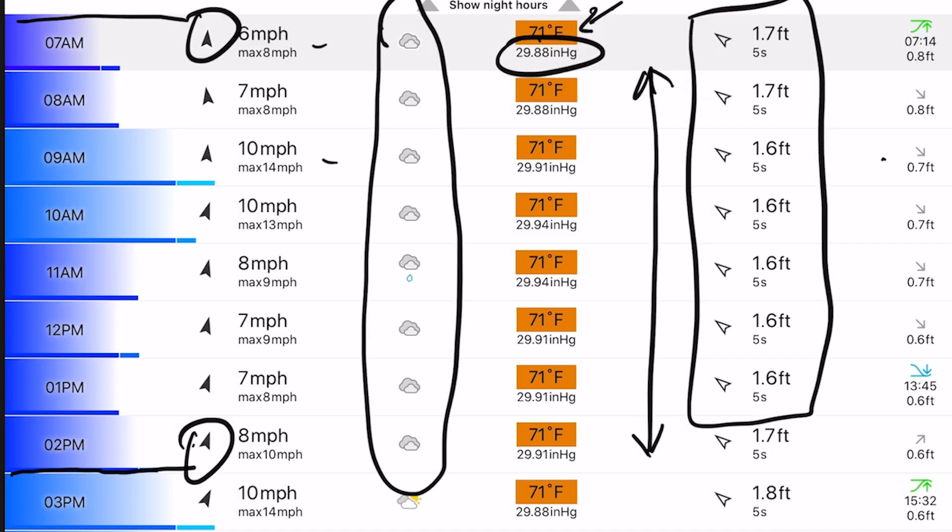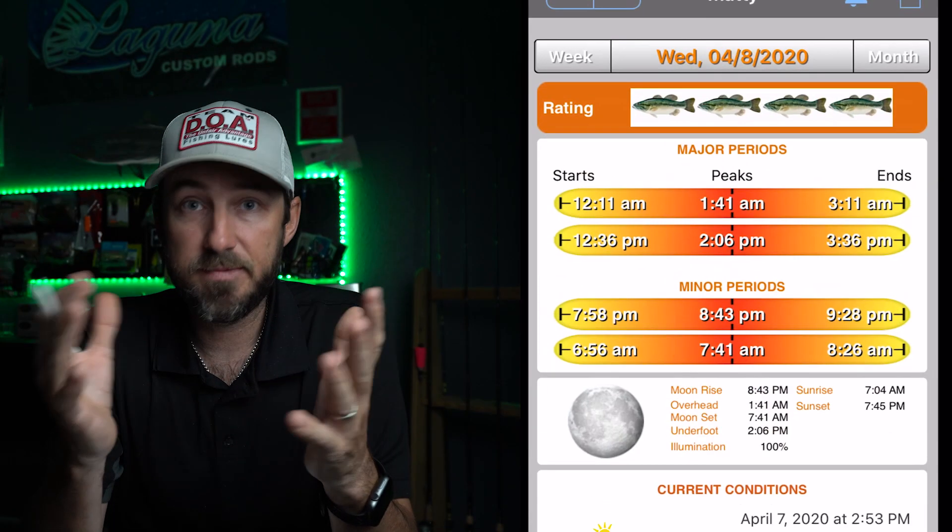Over here is your surf info — swells and spacing — and over here is the predicted tide. That's the information I pick up from WindFinder. The next app I use is the Isolunar app. It gives you today's majors and minors and majors and minors throughout the course of the month. It gives me the time the moon comes up, the time the moon goes down, underfoot, and overhead. That's really all I use Isolunar for, but it's valuable to have.